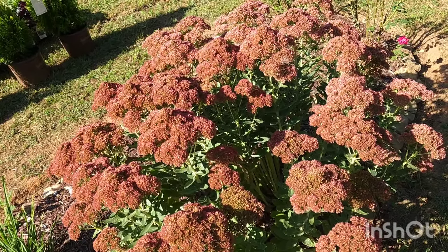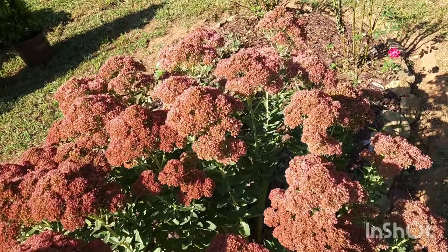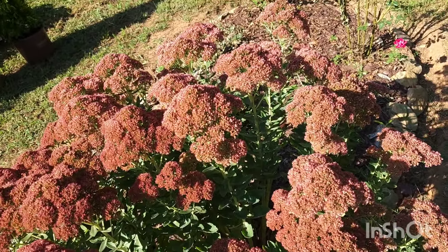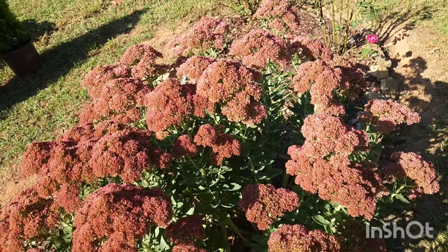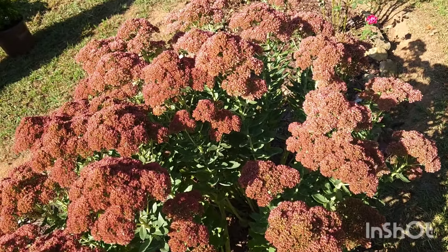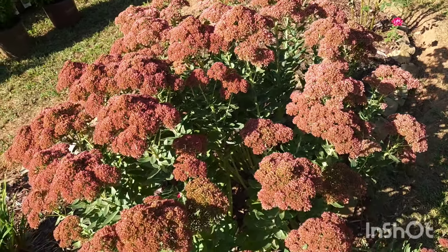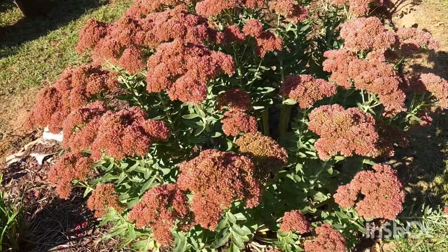It grows two to three feet, is hardy from zones three to nine, and blooms in the late summer all the way into the fall. Then when winter comes around it will start producing little buds again at the root ball, so there's simply always something to look at with the Autumn Joy Sedum.